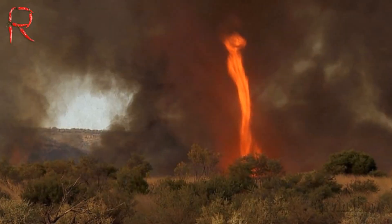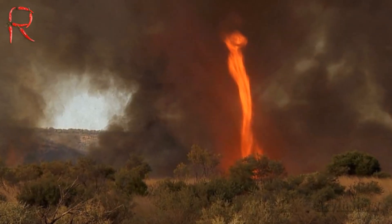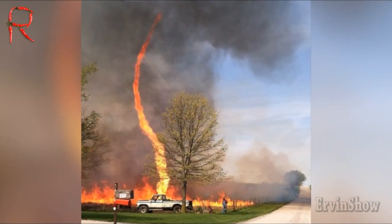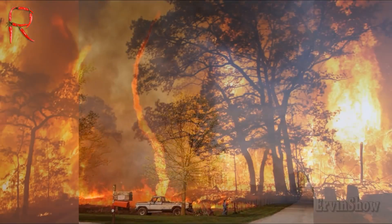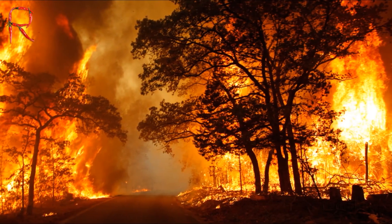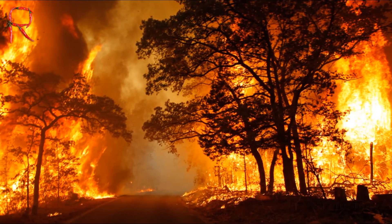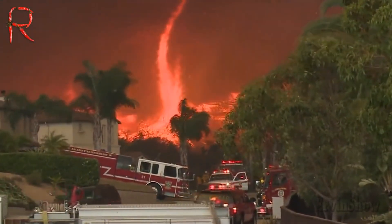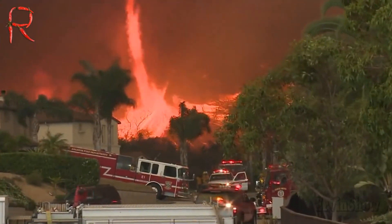Not long ago, I saw a photo of a fire whirl, which was a spawn of a fiery element. Just imagine a huge column of fire that moves, sweeping and igniting everything in its path. I was wondering, is this real? It turns out that yes — a fire whirl or fire tornado exists, although it is a very rare natural phenomenon.